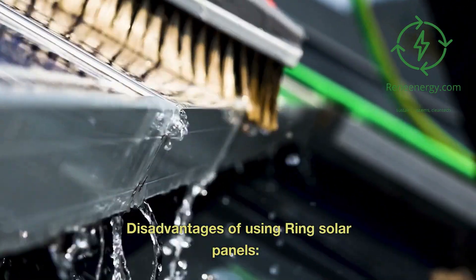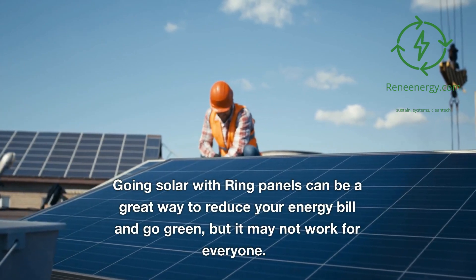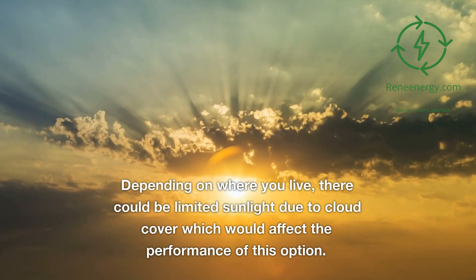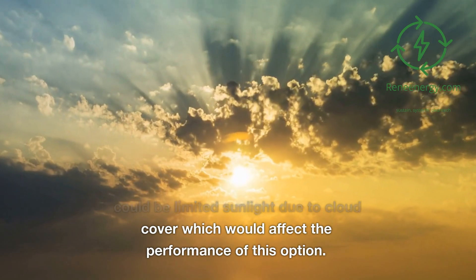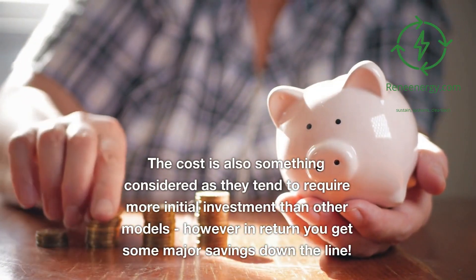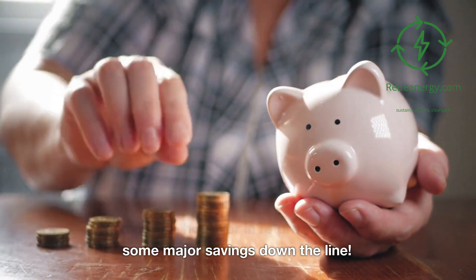Disadvantages of using Ring Solar Panels. Going solar with Ring panels can be a great way to reduce your energy bill and go green, but it may not work for everyone. Depending on where you live, there could be limited sunlight due to cloud cover which would affect the performance of this option. The cost is also a consideration, as they tend to require more initial investment than other models, however in return you get some major savings down the line.